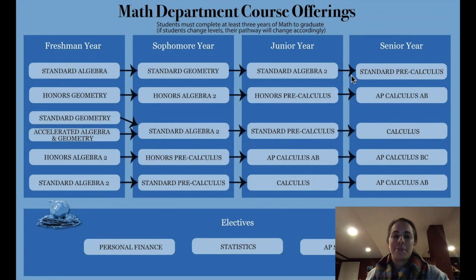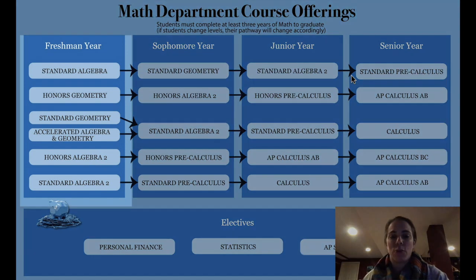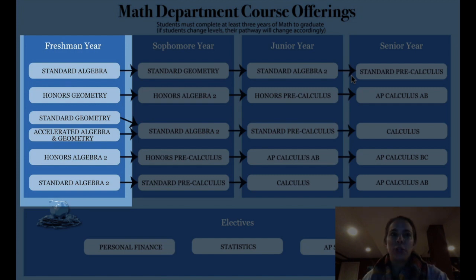Hello eighth grade parents, my name is Janine Russo and I am the Curriculum Instructional Leader for grades 6 through 12 Math. I'm here today to talk about the high school math program. Eighth grade students take one of three math classes — Math 8, Algebra 1, or Honors Geometry — and those three classes feed into one of six courses for freshmen at Weston High School. Students currently taking Math 8 will be recommended for either Standard Algebra 1 or our Accelerated Algebra and Geometry course.